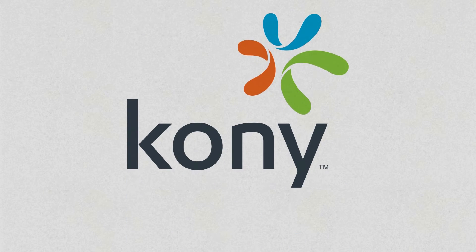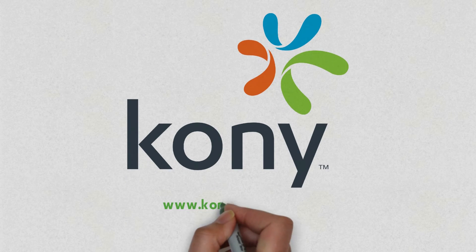Ready to learn more? Visit www.kony.com/emm to get started.